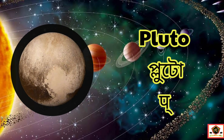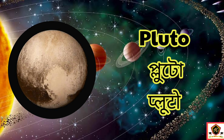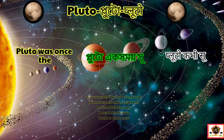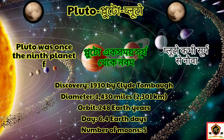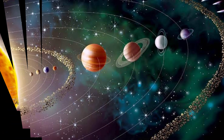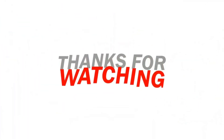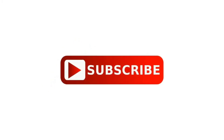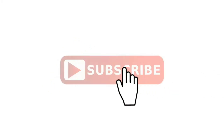Next is Pluto. Pluto was once the ninth planet from the sun in our solar system, discovered in 1930. The diameter of Pluto is 1,430 miles. Thank you.